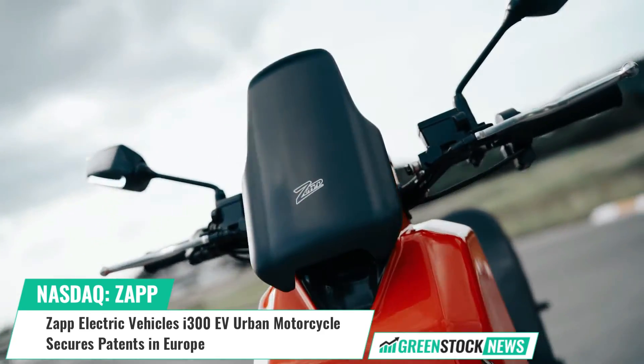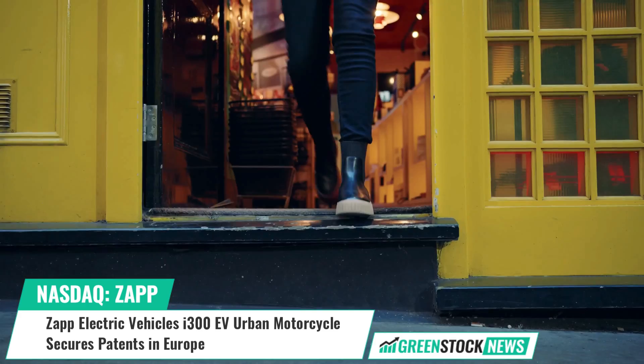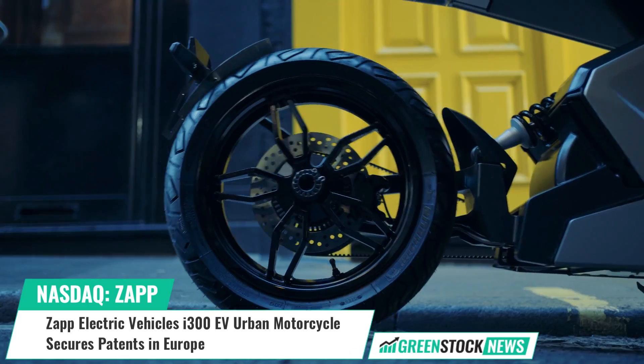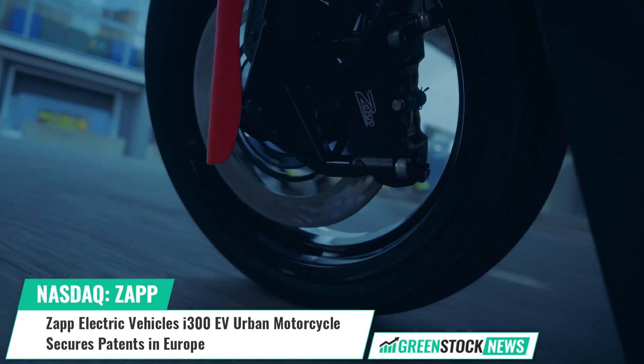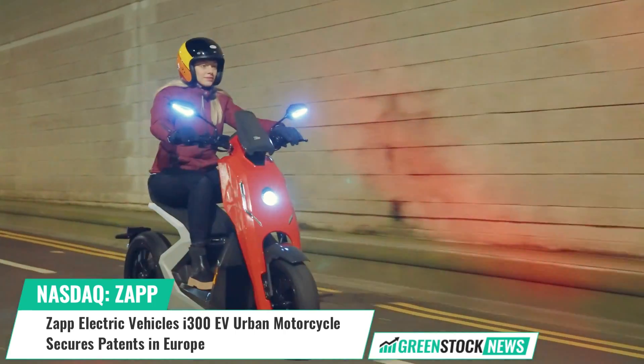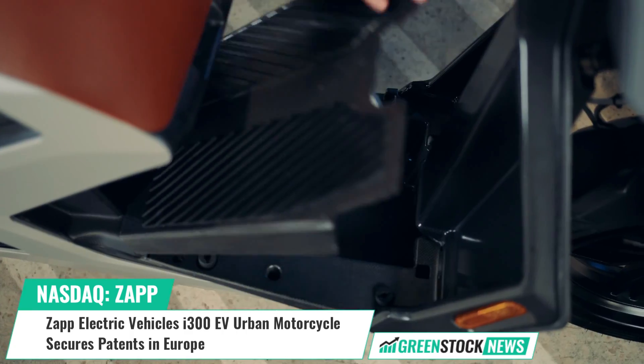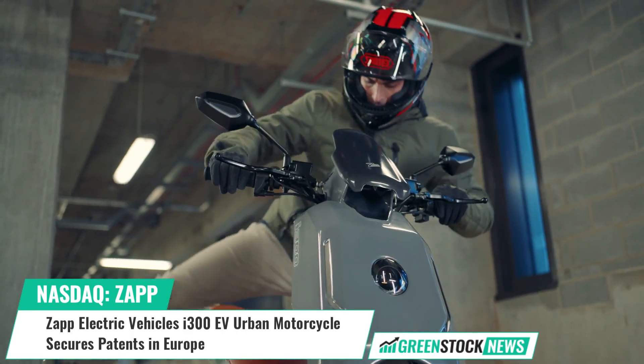Swin Chatsuan, founder and chief executive officer of Zapp, stated: "The notification of not one but two European patents is enormously gratifying for Zapp and proves the innovative nature of the technology and design underpinning the brand's I-300 electric urban motorcycle."